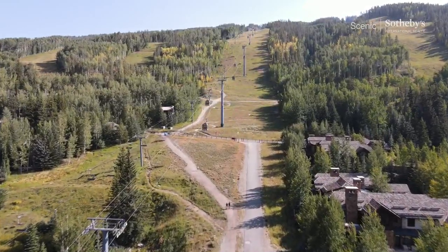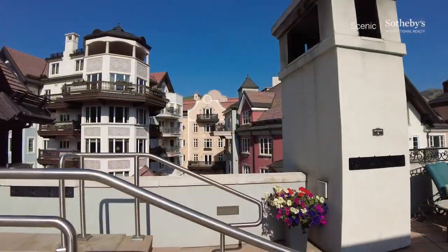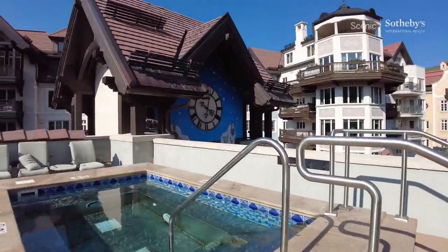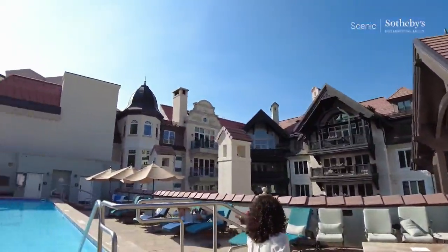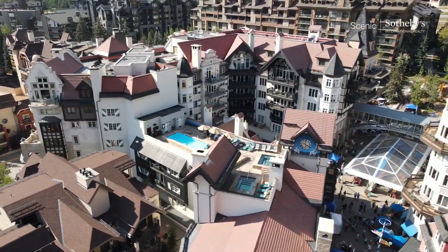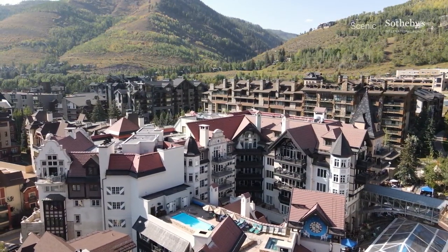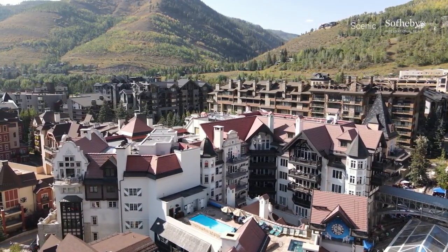Hey, we've got a treat today — we're in Vail, Colorado, right in the heart of Lion's Head Village. I want to take a moment and thank the listing broker Tom Dunn with the Stockton Group with Compass Real Estate. Today we're going to be looking at a sixth-floor three-bedroom that's right around 2,300–2,400 square feet, priced just over seven million dollars. Let's go check it out.